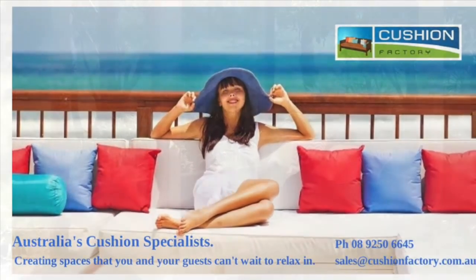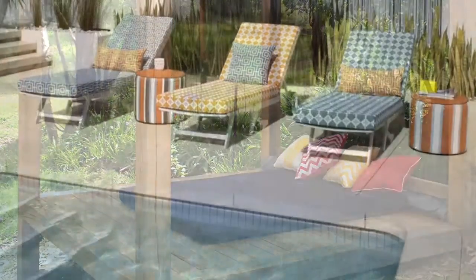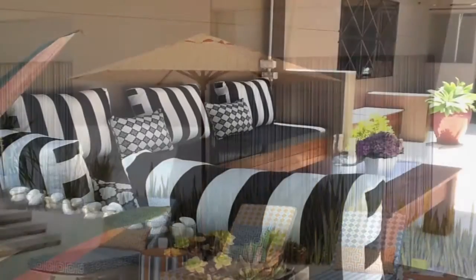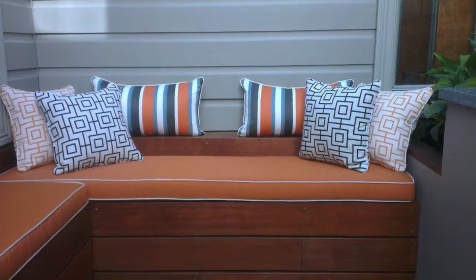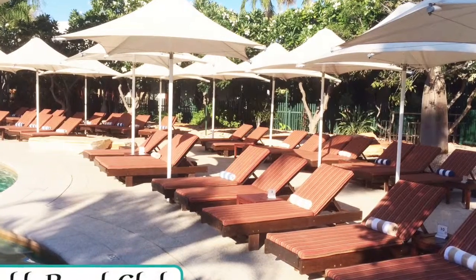With today's busy lifestyle, it's so important to have a special place in your home that you can't wait to relax in. Ensuring that space enables you to truly unwind, either with a good book or glass of wine, or relax with friends and family, is easy with comfortable cushions in your style, your shape and your size.